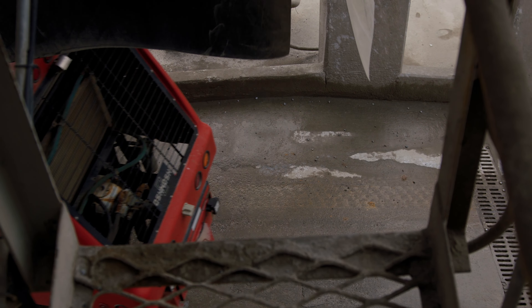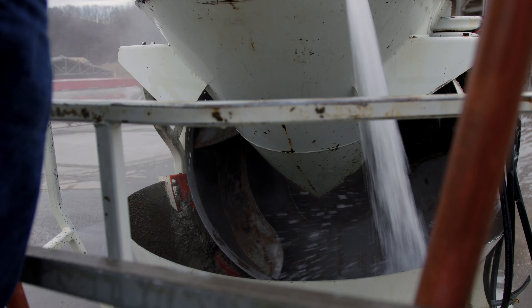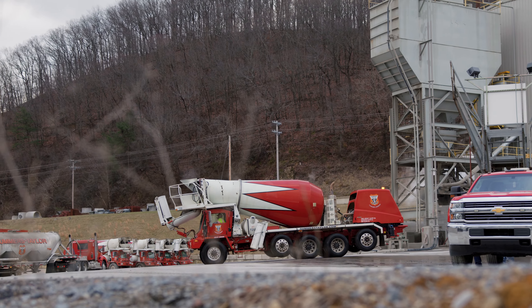Once loaded, the mixer operator takes the concrete truck to the washer rack and adjusts the consistency of the mix. This truck is then driven to the job site.